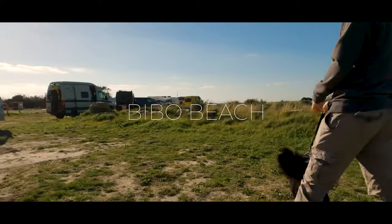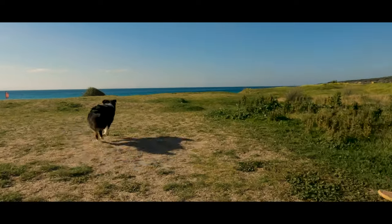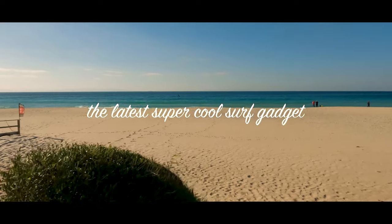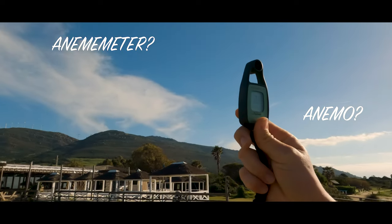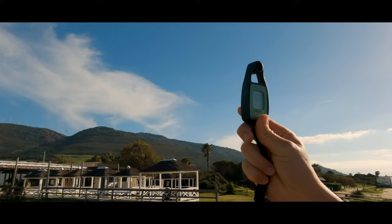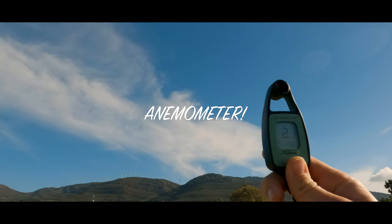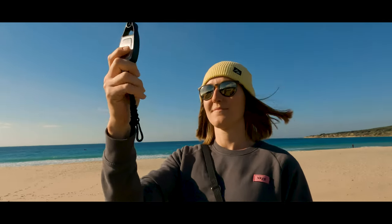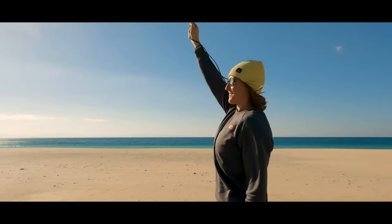Finally arrived and off we go to the beach. But to be honest, we made good use of the waiting time in the city and bought the latest super cool surf gadget — an Anemometer. How could we win for so long without this little helper? Unfortunately, it will turn out later that even this lifesaver couldn't save us from making the wrong decisions. But more on that later.